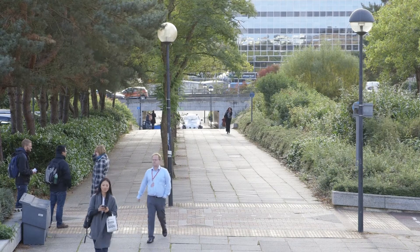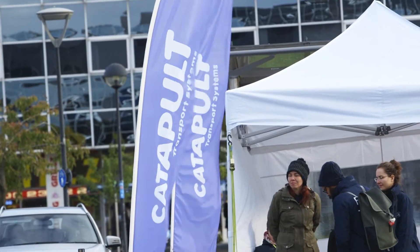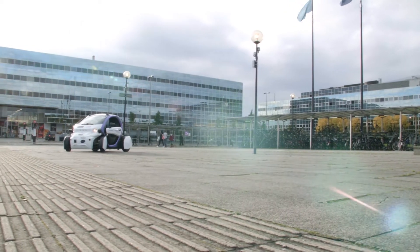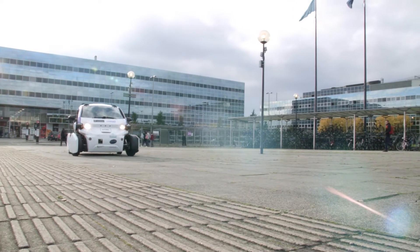The objectives of the project really were for the Transport Systems Catapult to lead this activity, work with Oxford University and a number of other partners to develop a vehicle that could be trialled in an area like Milton Keynes. Here is our vehicle — it's an autonomous vehicle powered by software we're calling Selenium, and that's a suite of software that answers three questions.